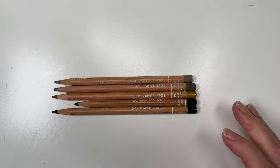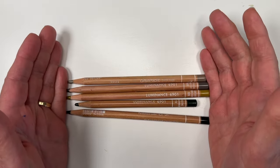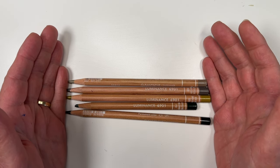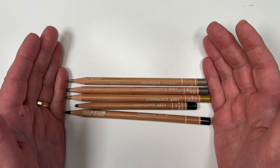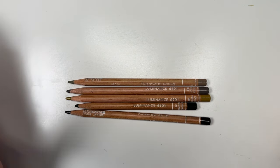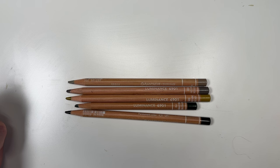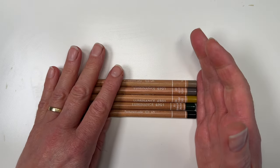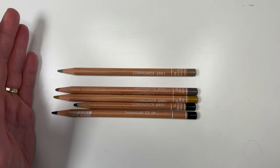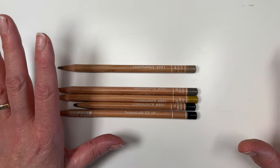Hello everybody and welcome to another video in my Favorite Five series, where I choose five of my favorite colors and show you why I like them, then do a little sketch at the end to show how I would use them. My name is Debbie and I'm a mixed media artist. If you're new here, you are very welcome; if you're one of my regulars, welcome back. It's really hard to find five favorites — it's like: if you were packing to go somewhere, which are the five colors you just could not leave at home?